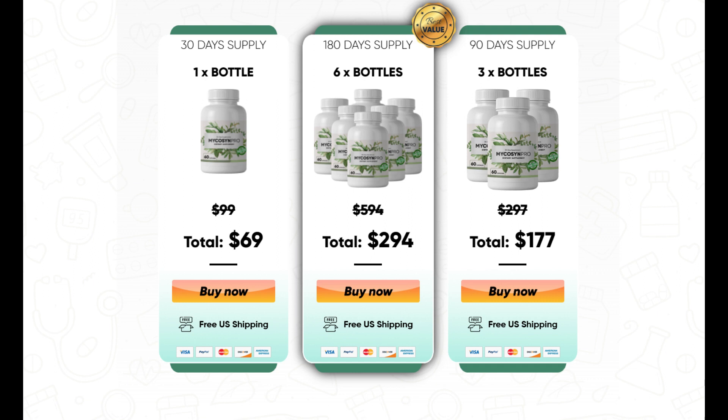There's something really important about this product that you need to know before buying it. You can actually test Micasin Pro for 60 days, and if you don't see results, if you don't like it for any reason, they will give you your money back.